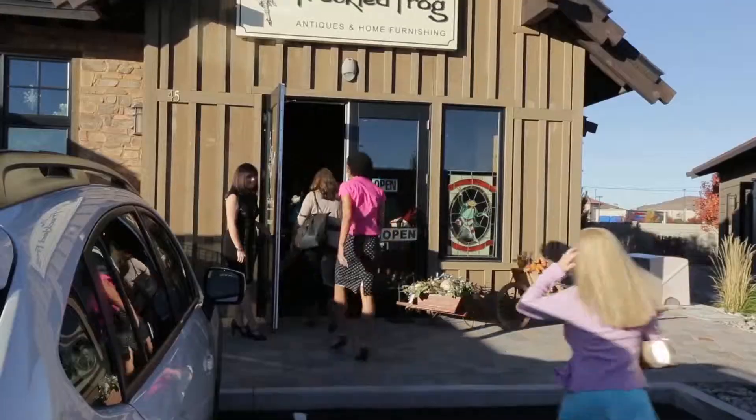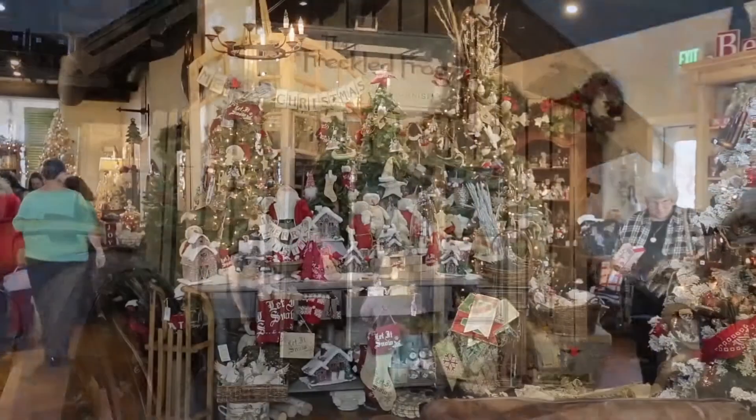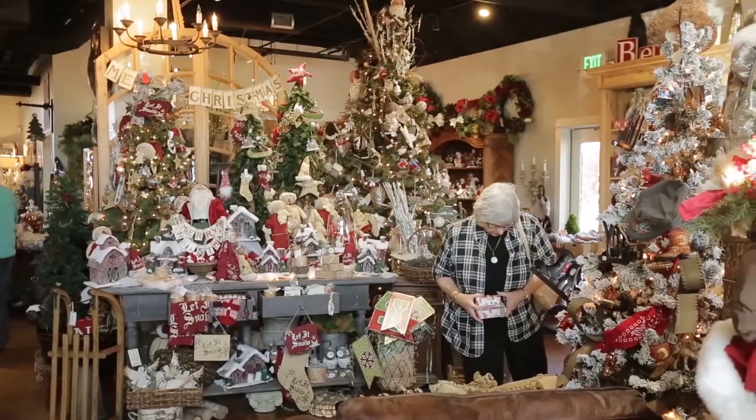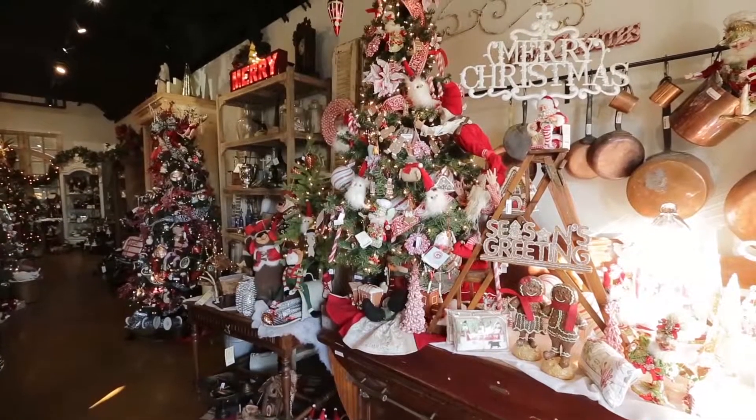You've seen the Freckled Frog on the Plush Life before, but you've never seen it quite like you're going to see it tonight. This store is just decorated to the nines for the holidays and I can't wait to share all of it with you right here tonight. We're going to start with an unbelievable amount of themed trees.